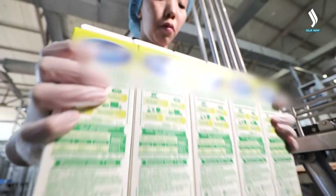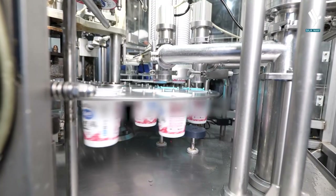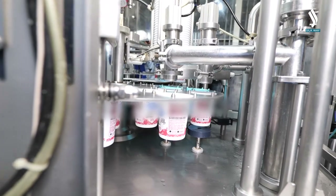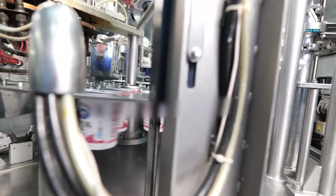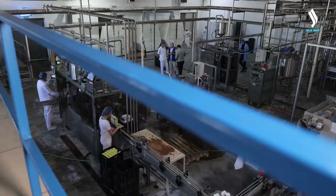A dairy farm usually produces a wide range of products such as milk, kefir, kurd, and even ice cream. The process is completely automated and mostly hidden from human eyes, but experts control it at any stage.